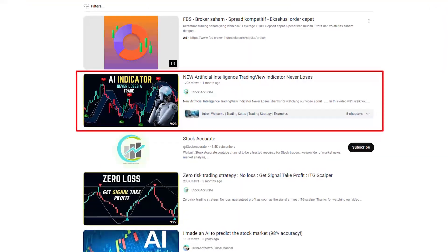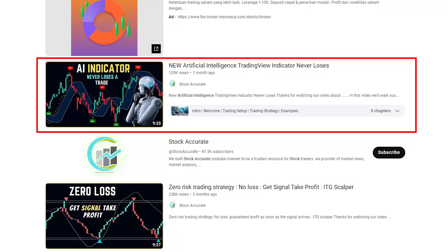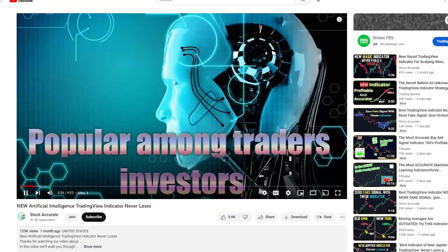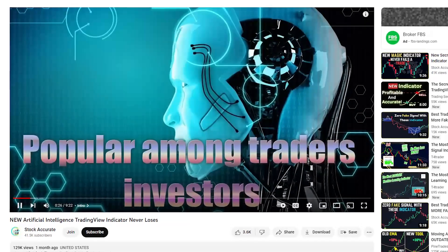This trading AI indicator claimed has a 99% accuracy rate. The strategy is claimed by the Stock Accurate YouTube channel as a new AI indicator that never loses. Is that true? Let's backtest this strategy 100 times.